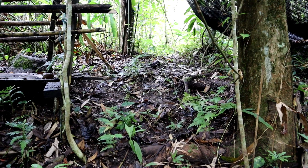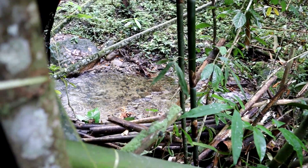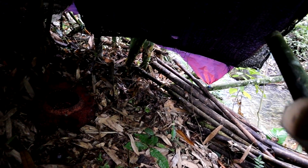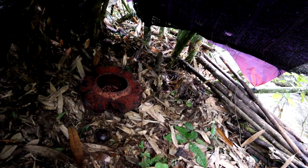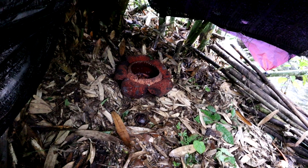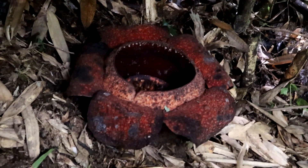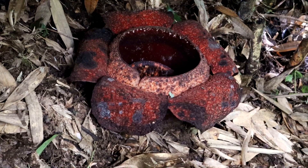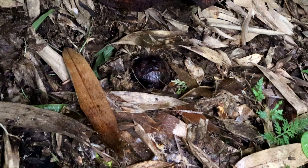One final interesting fact: Rafflesia are remarkable for showing a large horizontal transfer of genes between them and their host plants. This is well known among bacteria but not higher organisms. The mitochondria of Rafflesia have exchanged genes with the mitochondria of their tetrastigma host over the course of their joint evolution. Tetrastigma, like Rafflesia, is also dioecious.